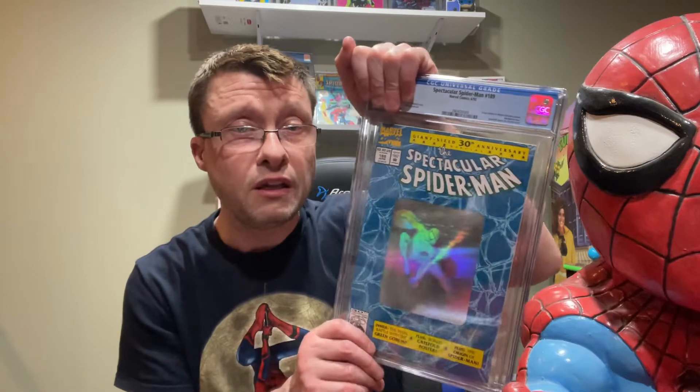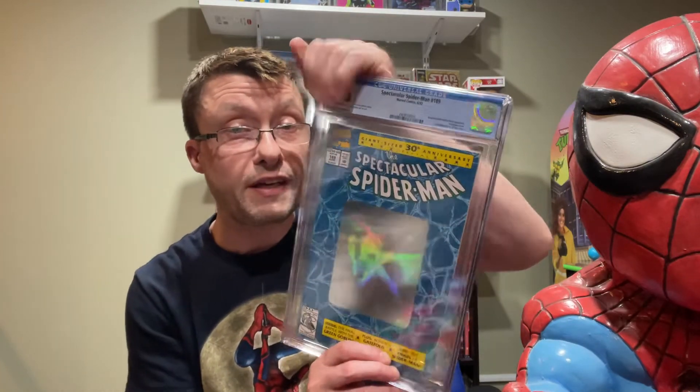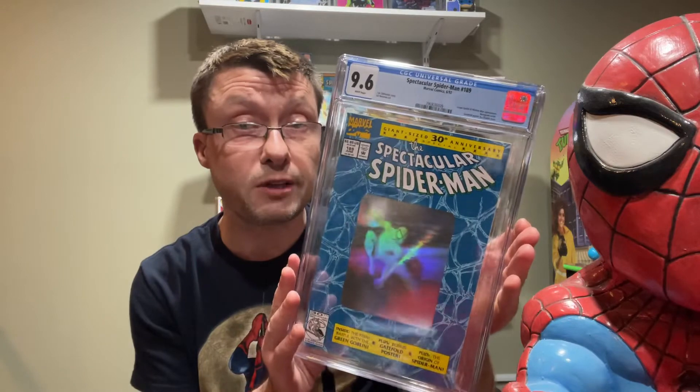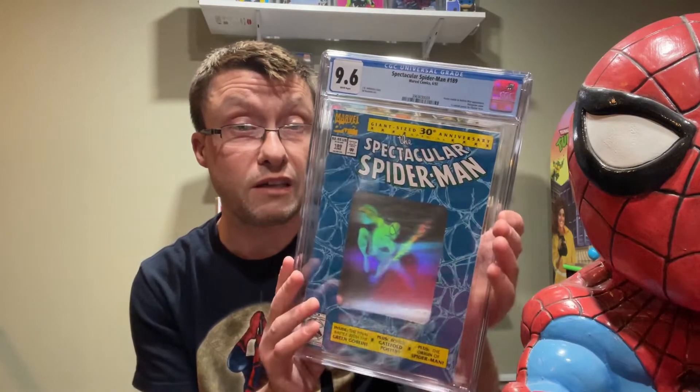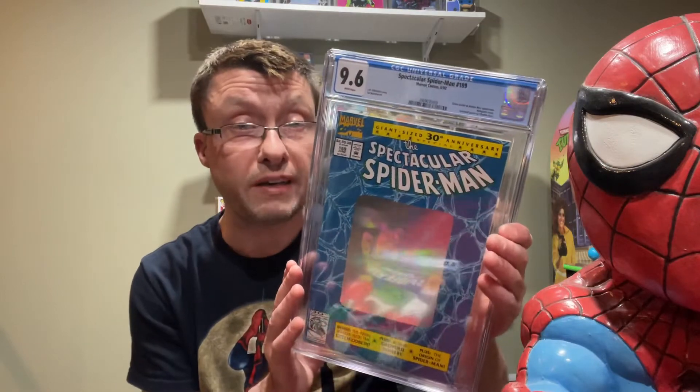Next hologram one I got is Spectacular Spider-Man number 189. There is a Green Goblin appearance in this one. The grade is 9.6 — pretty happy, another high, almost near-mint copy. This is about another $100 to $150. It also took seven months, and this is from 1992 as well — early 90s comic.